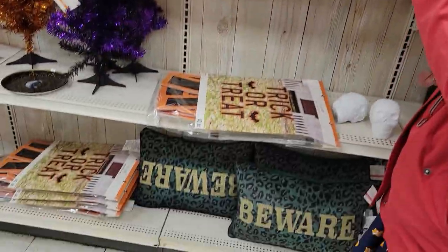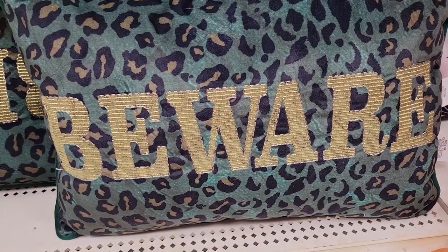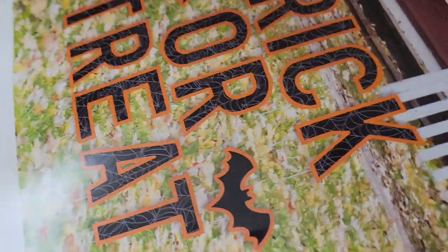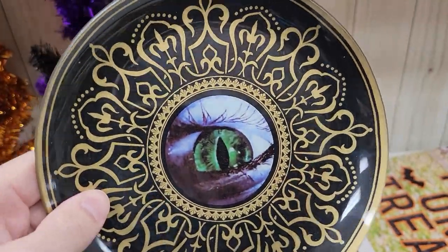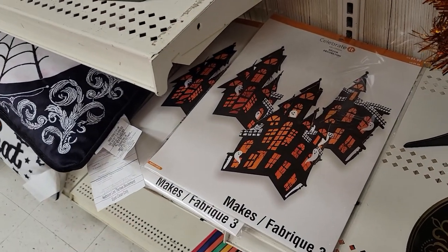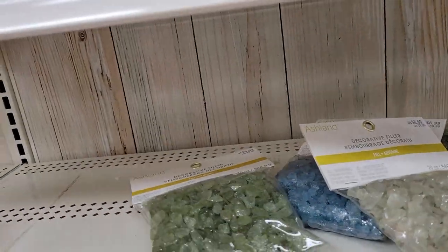Coming further down — the ever-popular wreath. Oh yeah, thumbnail! Wreath of death. And pillows that say 'beware' rather than welcoming you. These are coming up blue on screen but they're actually green leopard — that's weird. Oh, it's a yard sign. And there's an eyeball plate — it's fragile. I thought it was cheap plastic but this is actually some kind of real ceramic, maybe even china.